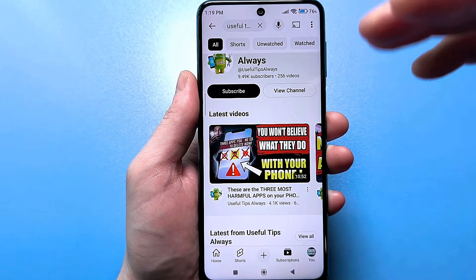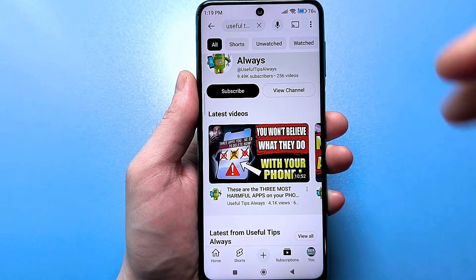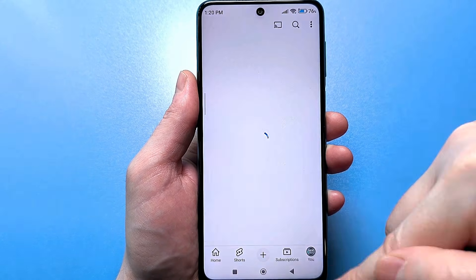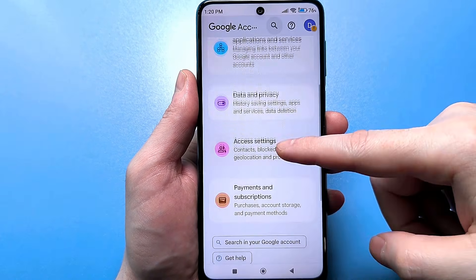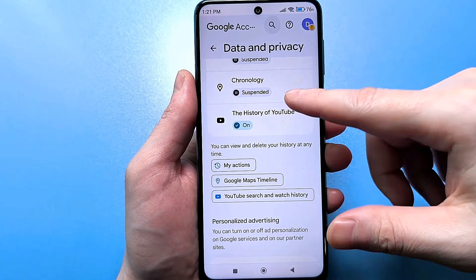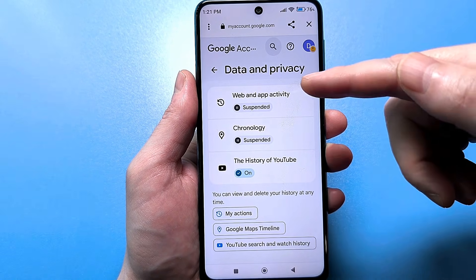To disable tracking on your smartphone, free up space, and ensure your digital privacy, go to the YouTube app itself. Your account photo will be at the bottom — tap it. Next, tap Google Account, scroll down a bit, and find Data and Privacy. Go to that setting and click it.